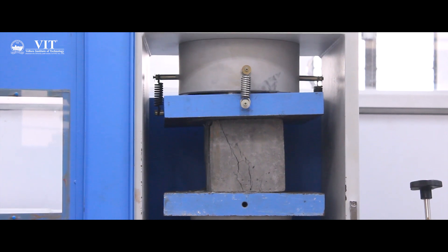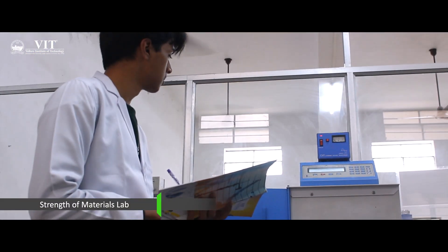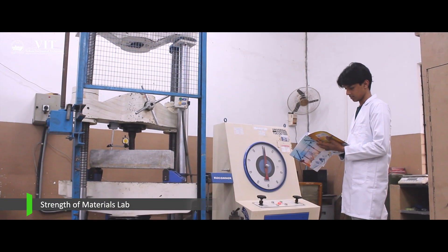VIT provides scholarships to students not just on the basis of their financial means but also merit scholarships as well. Means-based as well as merit scholarships like the Rajeshwari Vishwanathan scholarship, and merit scholarships to all the toppers of branches are also given.